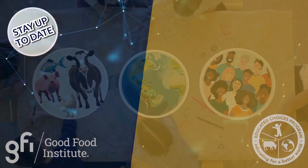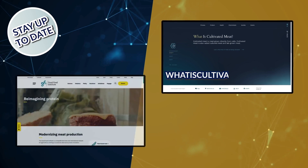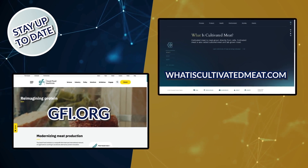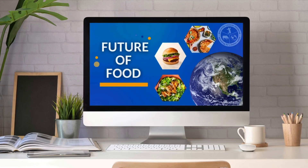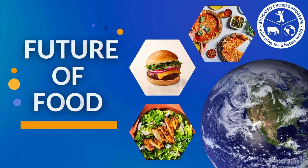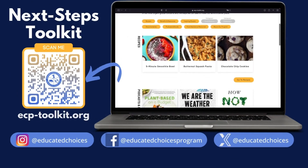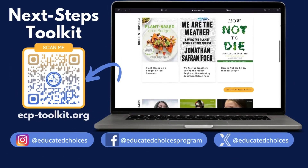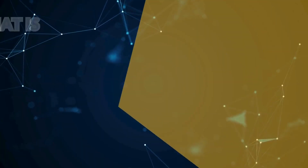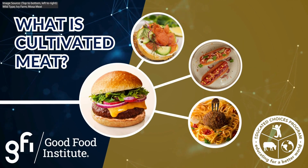Wondering how to stay up to date on the world of cultivated meat? Visit our partner websites, whatiscultivatedmeat.com and gfi.org. Or watch our extended presentation, Future of Food, for more in-depth looks at cultivated meat, the technology involved, and the possibilities it will bring. You can also visit our Next Steps Toolkit by scanning this QR code to find more resources and alternatives that you can try today. Thank you for watching.